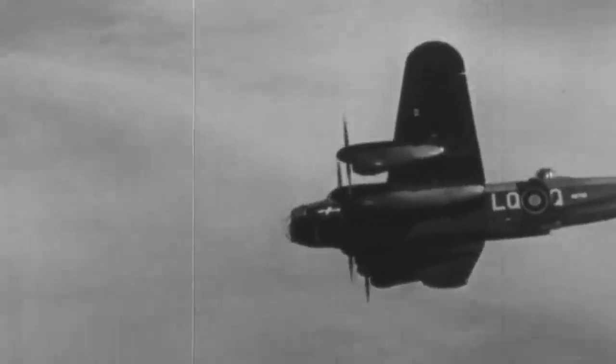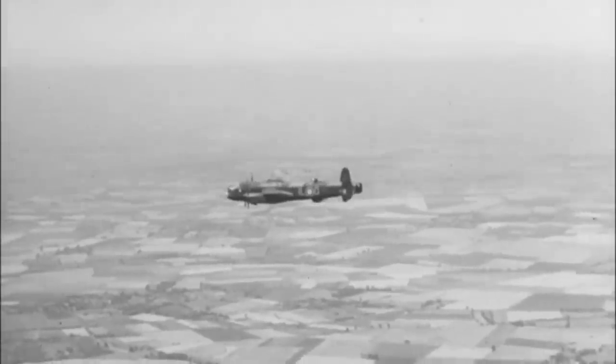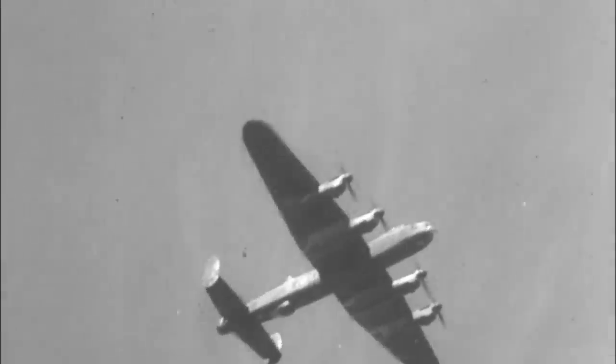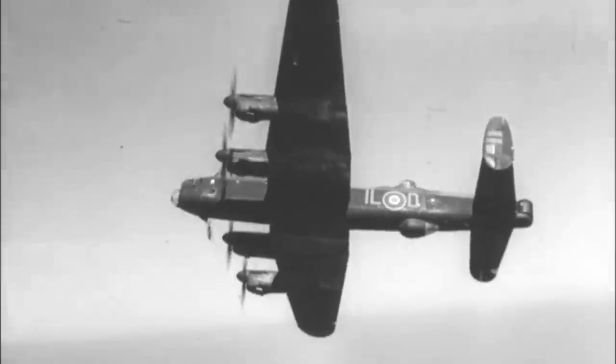After World War II ended, the Lancasters continued to serve as patrol bombers well into the 1950s. Some heavy bombers were even used as engine testbed platforms. As of 2022, only two airworthy Lancasters are left in the world — the last of a long legacy of remarkable aircraft.